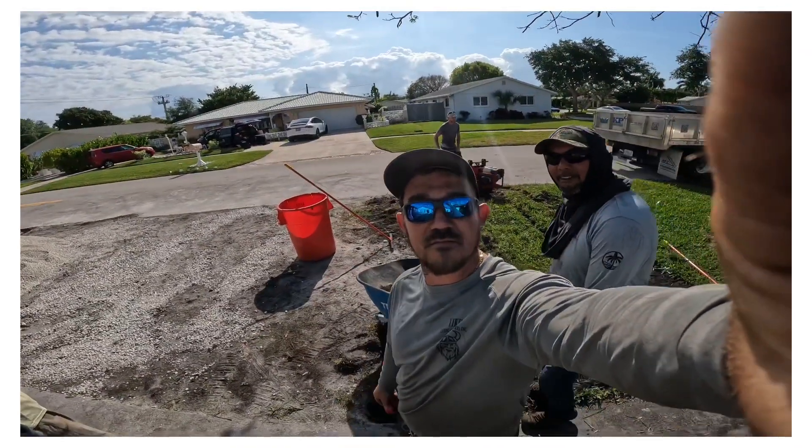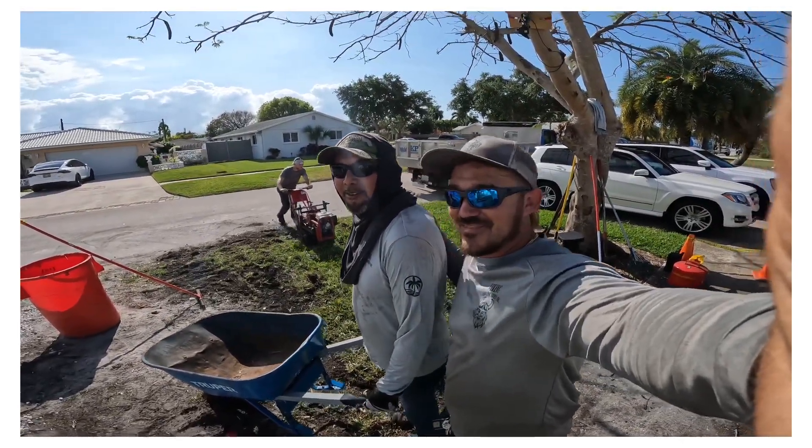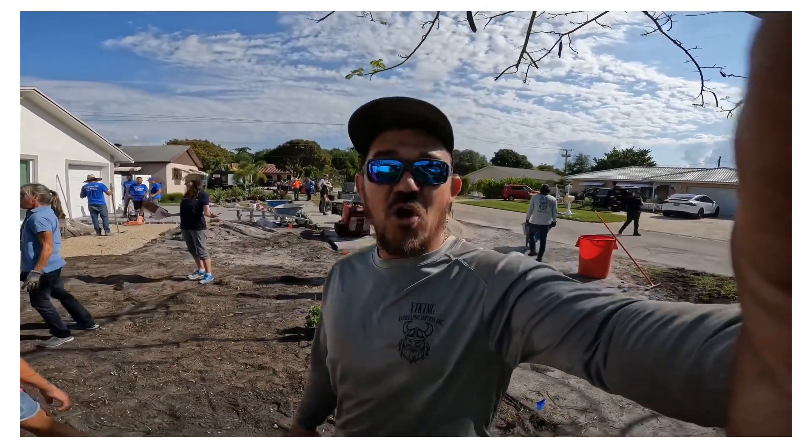Hope you all enjoy the video. We're here — Florida Flip My Yard — on the YouTube channel.